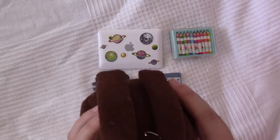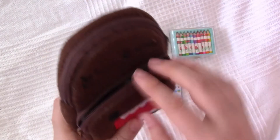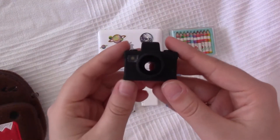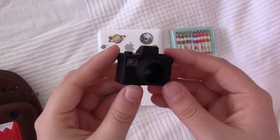That's already it from the big compartment, so now the smaller one. There we have his camera — Ryan likes taking pictures from time to time.